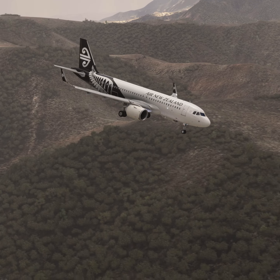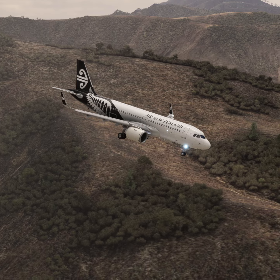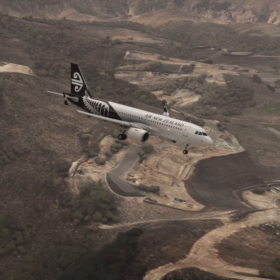New Zealand 320, radar contact 6 miles east of Henderson, 3,600 feet. Clear to the Bravo airspace. Clear to the Bravo airspace, New Zealand 320.